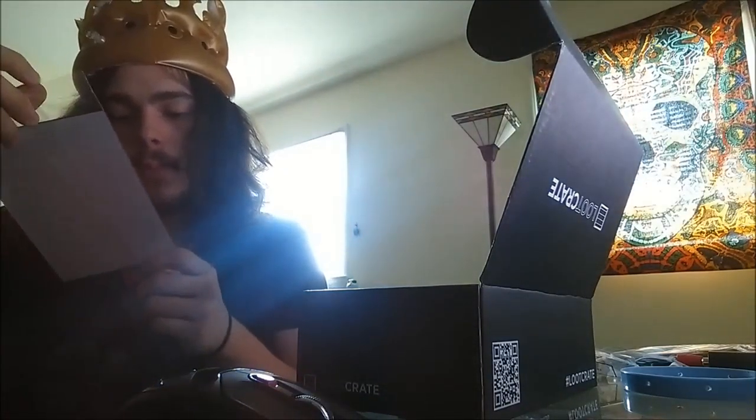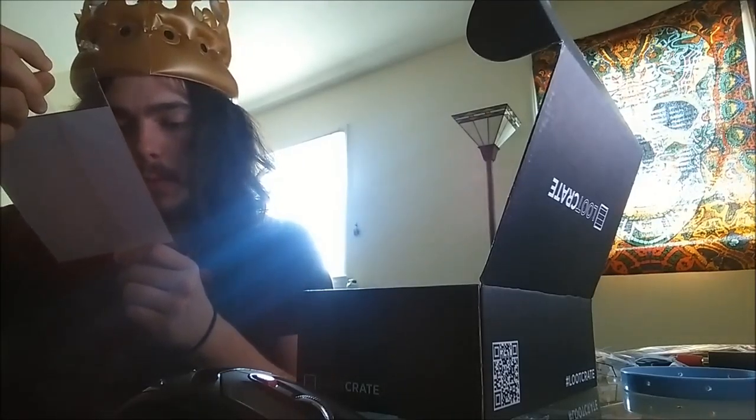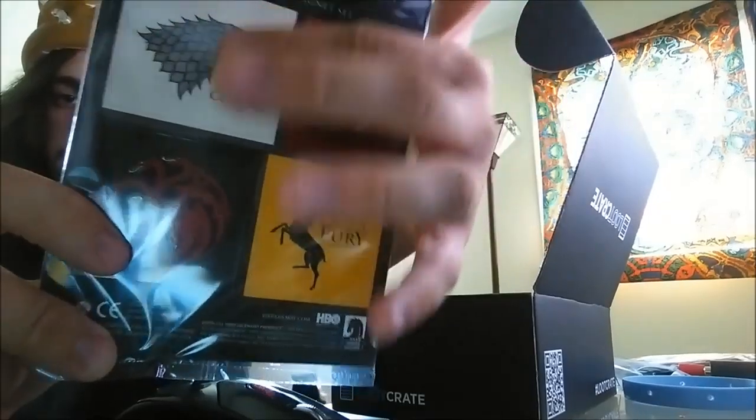Game of Thrones House Sigil magnet set. You have the Starks - 'Winter is Coming'; the Lannisters - 'Hear Me Roar'; fire and blood - the Targaryens; and 'Ours is the Fury' - the Baratheons. The Baratheons, Targaryens, Lannisters, and Starks, who are almost all wiped out. There's Hex - hey Hex!